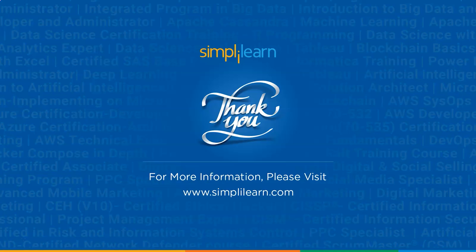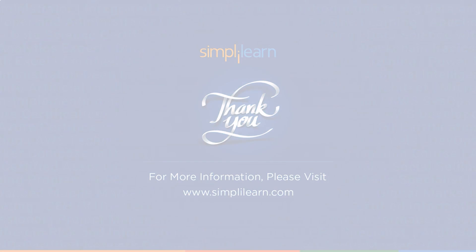With that, we have reached the end of this PHP versus Python tutorial. I hope it was informative and exciting. If you have any questions about the topics covered in the video, please ask in the comment section below — our team will be happy to solve all your queries. Thank you for watching, stay safe and keep learning.